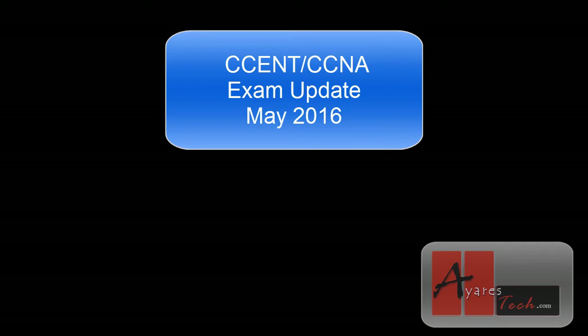Hey everyone, Ryan here with Airstech. Today we're going to take a look at the just released updated exams for the CCENT or ICND1, and CCNA or ICND2. Cisco released these on the 17th and they will be replacing the V2 exams — these are now V3. They have added, removed, and moved some things around between the two exams. In this video we're going to take a look at all of those items.